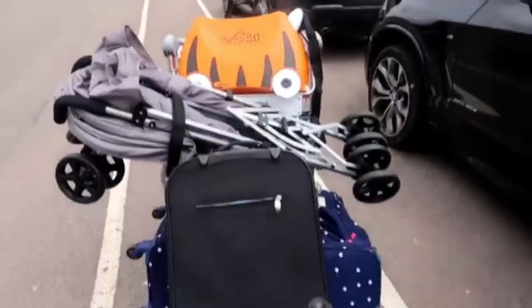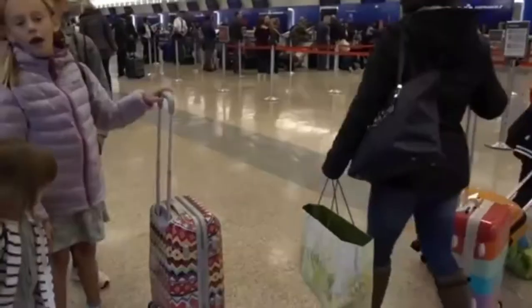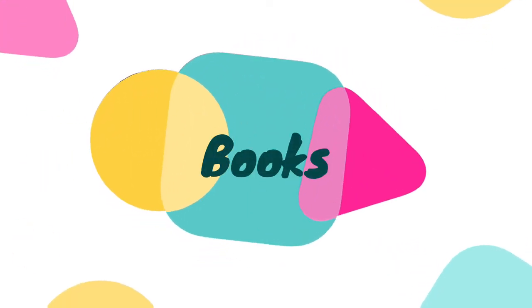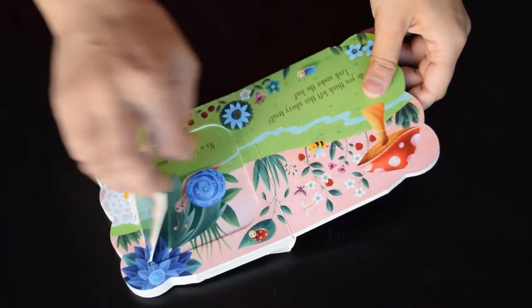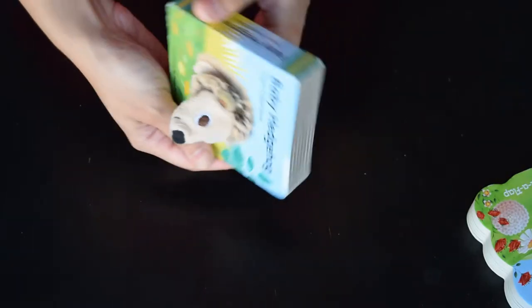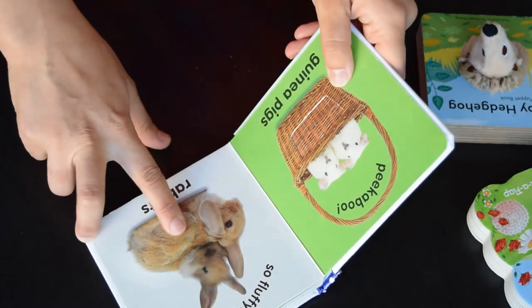Entertainment is another one of the most critical parts of your journey — all you want is to keep your kid entertained and happy and not throwing tantrums throughout the journey. For books, there are many kinds available: pop-up books, lift-a-flap books, sticker books, and coloring books — these can definitely keep them entertained for some time. One pro tip is to hide some of your kid's favorite books three to four days before the journey and give them during the flight so they'll be happy to find them again. Get some new books as well, something new to explore.